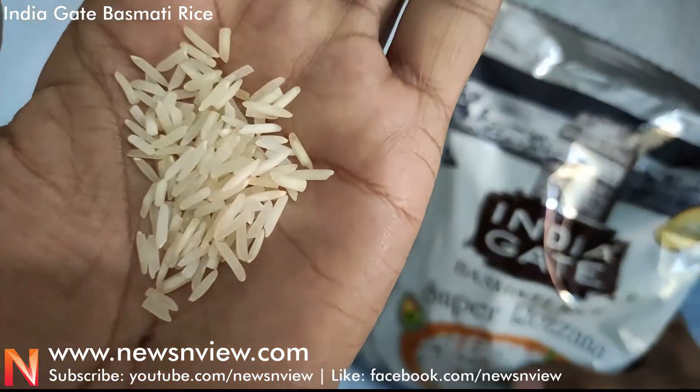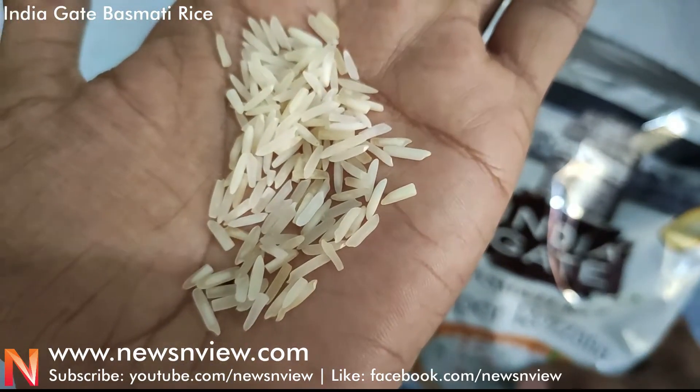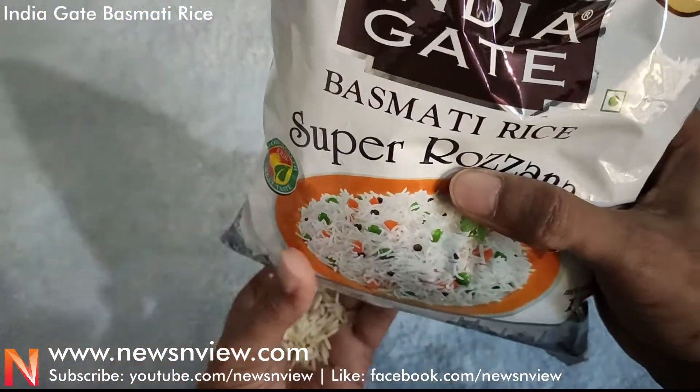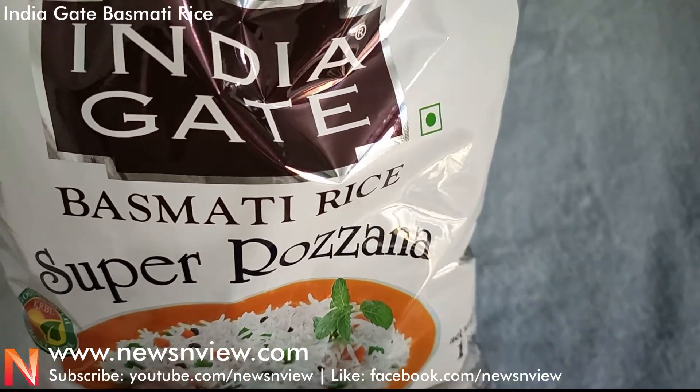You can see this is a good quality rice. When you cook it — we have tried this — it has a good taste. The rice grains remain separate even after cooking, which is a good sign of quality basmati rice.